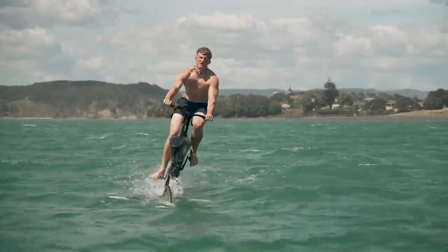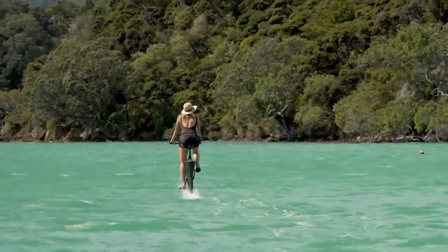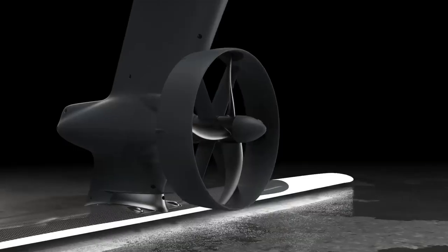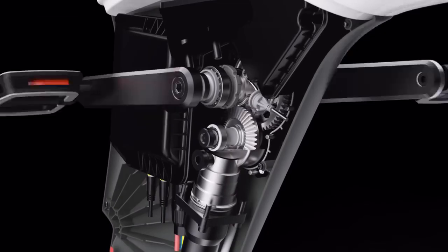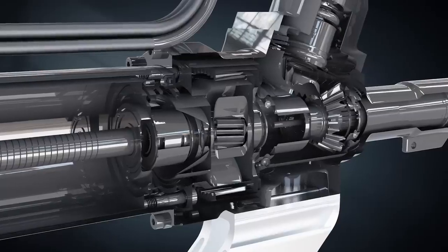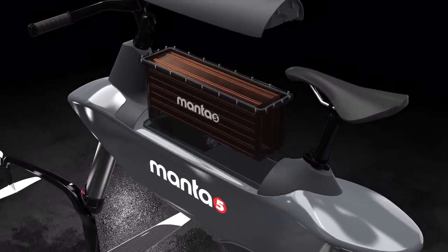punch through even the toughest surface conditions. Enjoy peace of mind on and off the water with newly added safety features including the propeller shroud and tilt sensors that cut the motor when you fall. The drivetrain directly drives the carburized steel gears for higher efficiency and reliability. The hydropack battery is secured in dual-layer marine grade protection